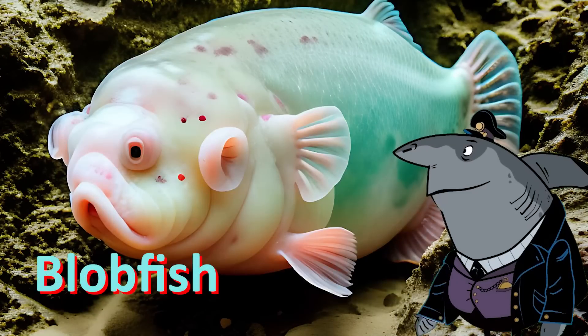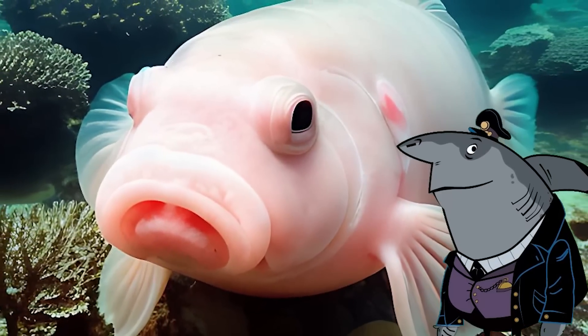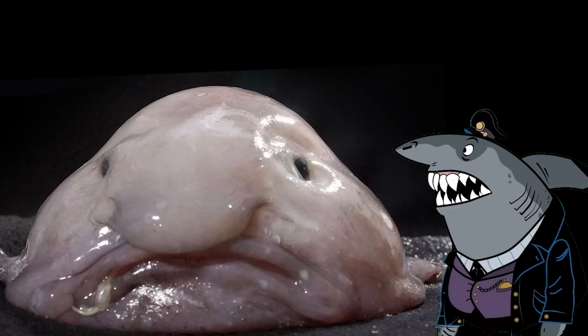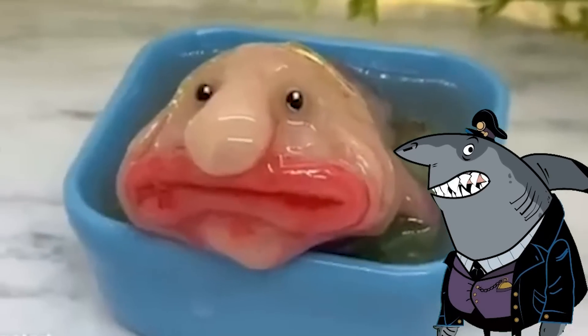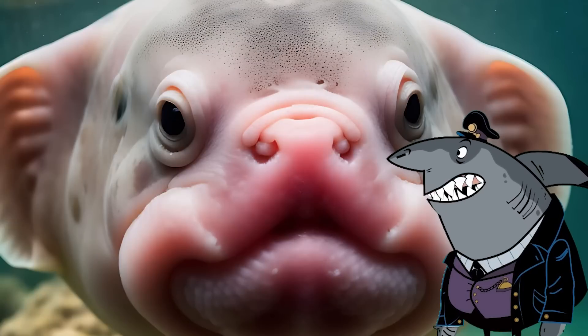Blobfish. The blobfish is a deep sea fish that lives off the coast of Australia and New Zealand. It has a gelatinous body and is typically found at depths of around 1,200 meters. The blobfish has become somewhat of an internet sensation due to its unusual appearance.